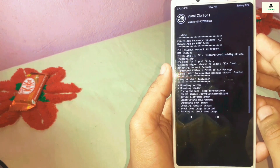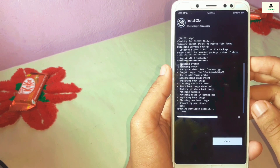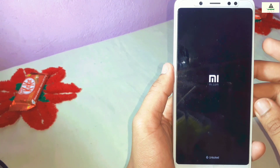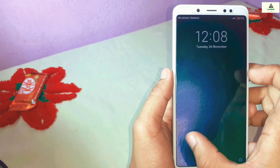Enable the option 'Reboot after installation is complete', then swipe to confirm flash. The installation process will start and after some time your phone will reboot to the system. I'm doing this in fast-forward mode to save your time.